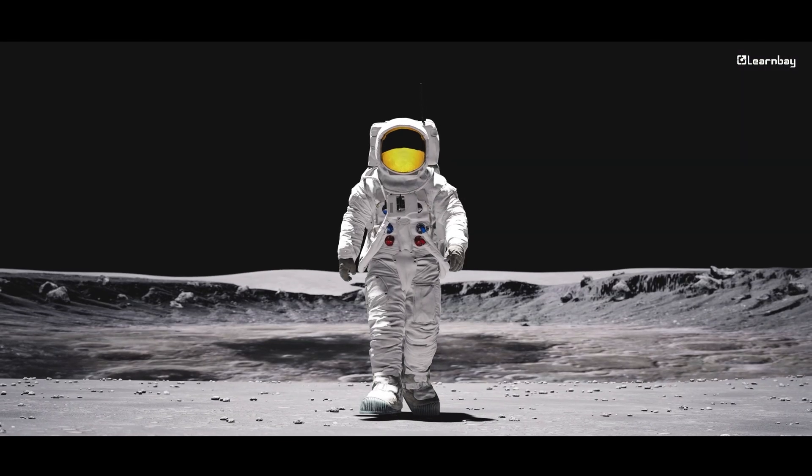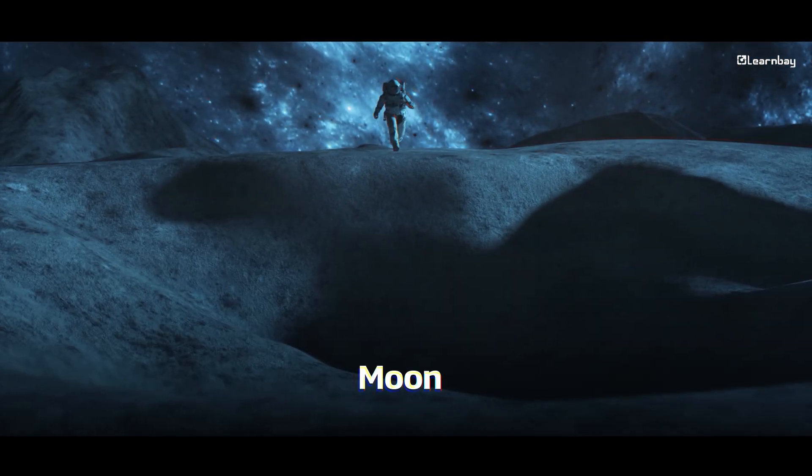Looking at the future, AI will play an even bigger role in space exploration — from supporting astronauts as they live on the Moon or Mars, to building autonomous bases on distant planets. AI will help humanity reach new frontiers. AI isn't just a helpful tool; it's shaping the future of space travel.